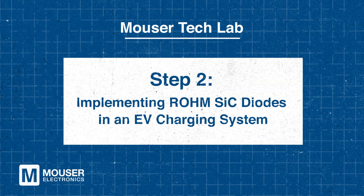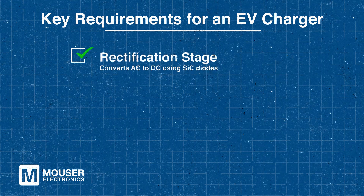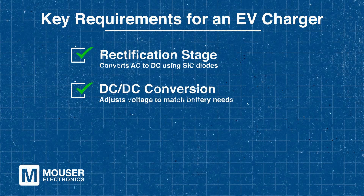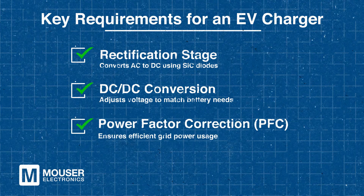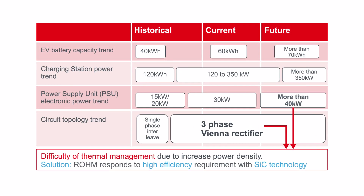Step two: implementing ROHM SiC diodes in an EV charging system. Designing an efficient onboard EV charger requires careful consideration of key power conversion stages. The charger converts AC power from the grid into DC to charge the vehicle's battery. This consists of three main components: the rectification stage uses SiC diodes to convert AC to DC, while the DC to DC conversion stage adjusts the voltage to meet battery requirements. Additionally, power factor correction ensures efficient power usage from the grid. These elements work together to enhance charging efficiency, reliability, and overall system performance. The ROHM SiC Schottky barrier diodes are ideal for rectification and PFC stages, where their low losses and high-speed switching significantly improve overall efficiency.